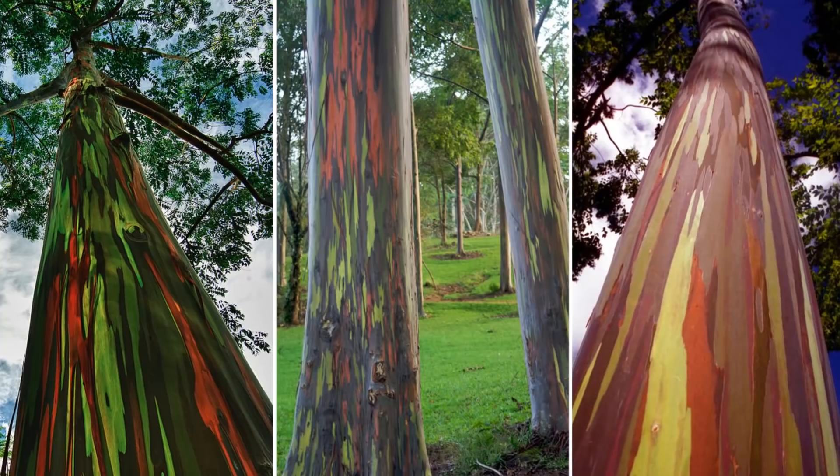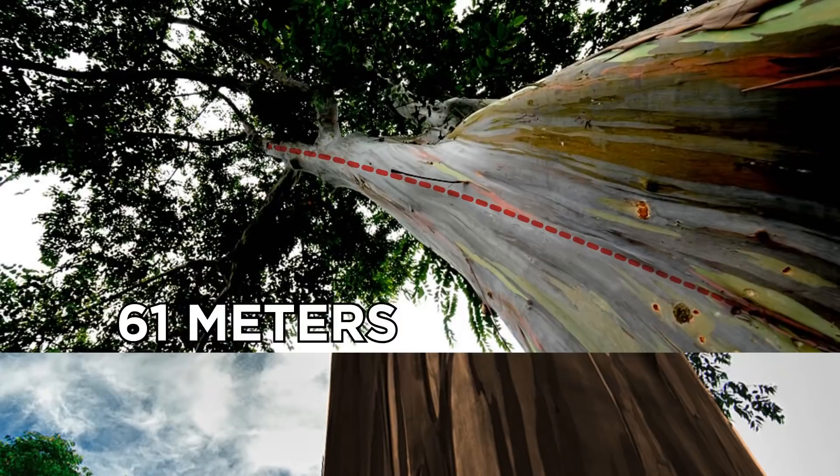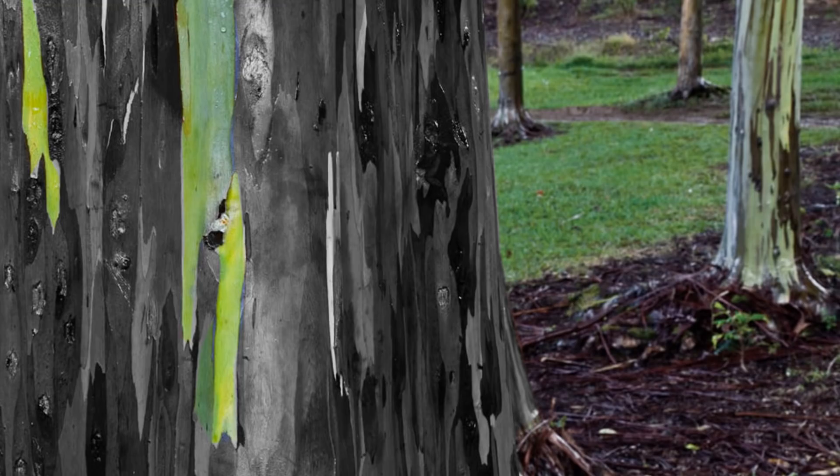These colorful trees grow incredibly quickly, being able to double in size every year before finally reaching a diameter of two meters and heights of up to 61 meters. The rainbow eucalyptus sheds its flaky bark in strips, revealing a green layer which then changes color, contrasting beautifully against the other vibrant hues of its trunk.